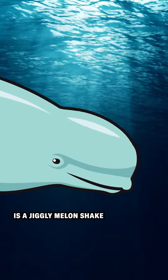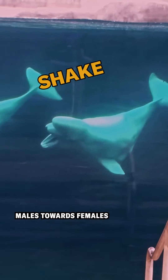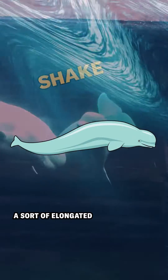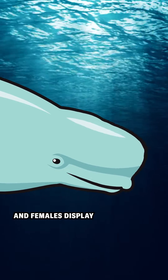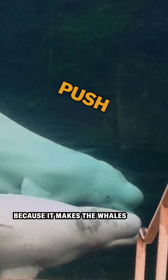One of these expressions is a jiggly melon shake. It seems to be a form of flirting and is usually displayed by males toward females. Another morph is the melon push, a sort of elongated thrust towards the front of the head. Both males and females display the melon push, and researchers think it might be a sign of aggression because it makes the whales look bigger.